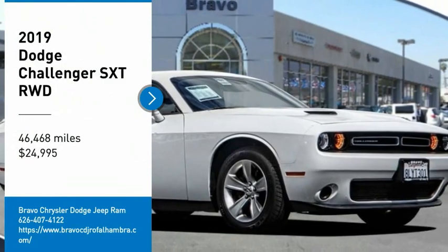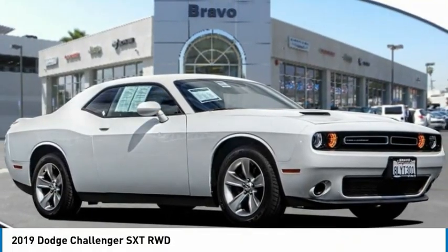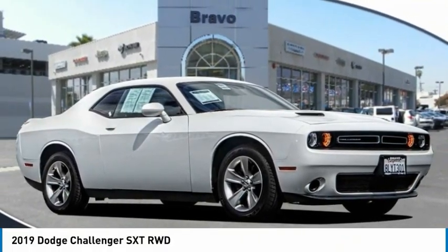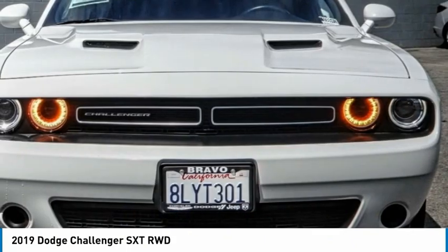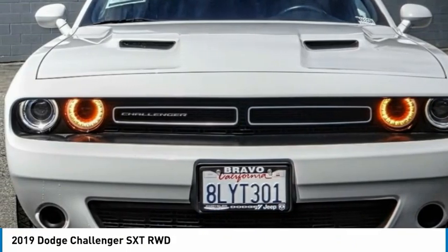We are pleased to show you the 2019 Challenger, rated most appealing midsize sports car by J.D. Power & Associates. The Dodge Challenger delivers on style and performance.